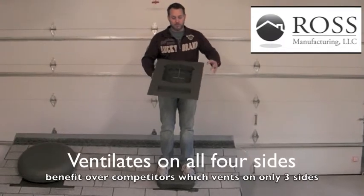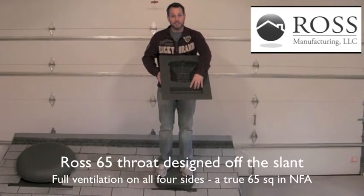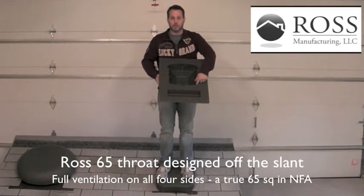Our competitor's vents have the throw much closer to the slant. Our designer has separated this, giving us full ventilation on all four sides.